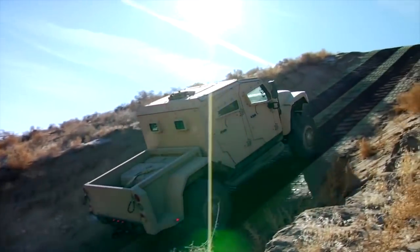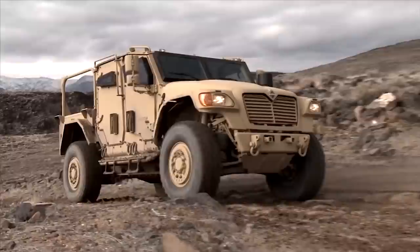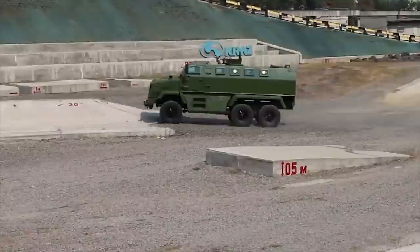Hello everyone, you're watching the channel Incredible Facts. Armored vehicles have always been relevant in the military industry. They are created to solve completely different tasks, be it the transportation of soldiers, reconnaissance, assault, command post, and so on. But each of them is a unique development. And today, we want to show you the 10 most amazing military armored vehicles in the world.